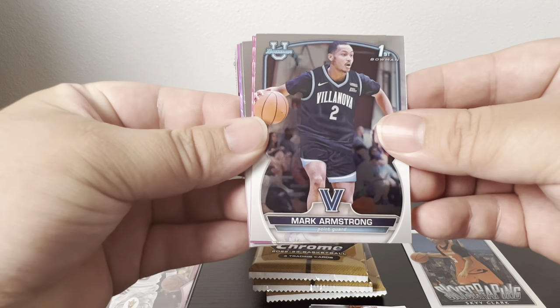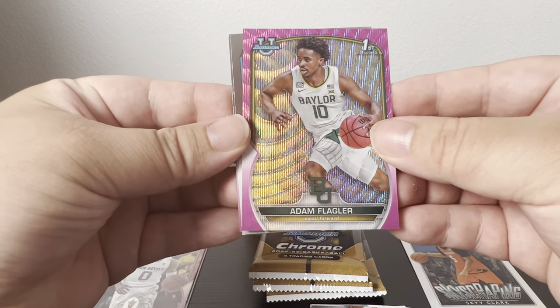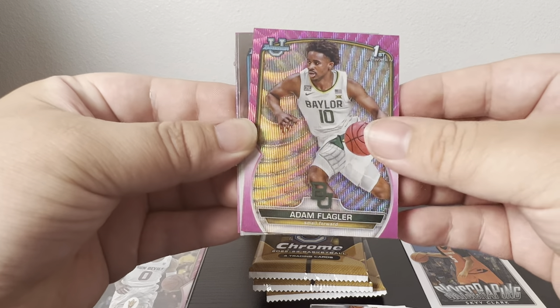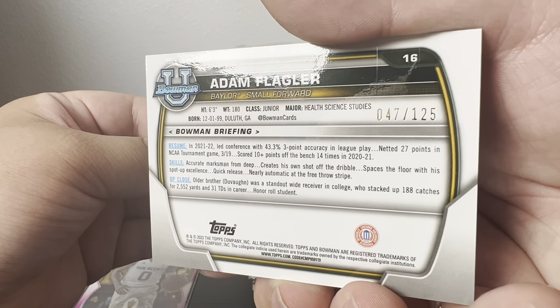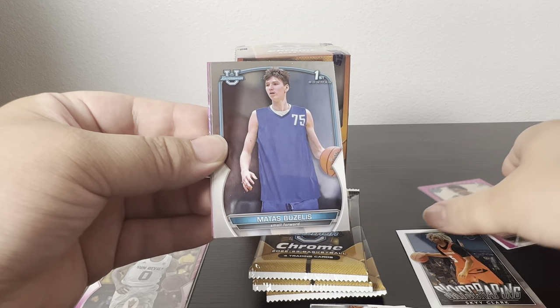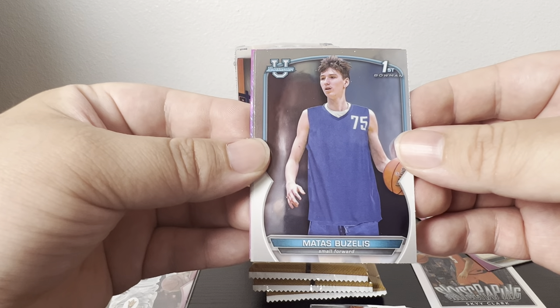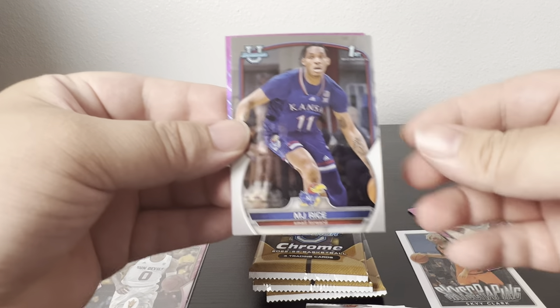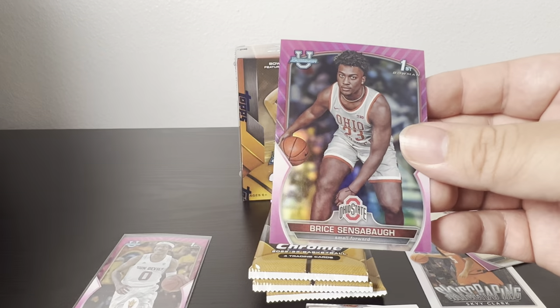I got two pinks in this one. First is Mark Armstrong, then a pink wave of Adam Flagler — oh, it is numbered 47 out of 125. Then Mattias Bazley, MJ Rice, and Bryce McGowens on the other pink.